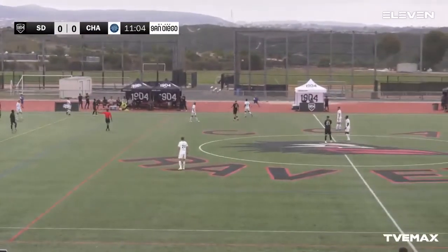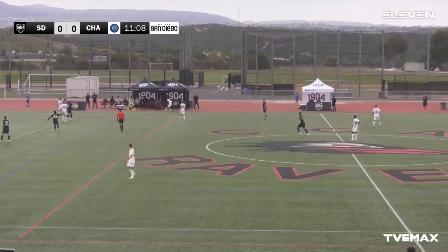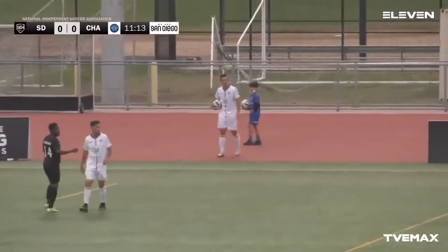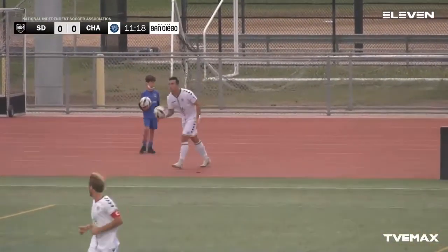Very similar, very identical teams as far as the numbers are concerned — two teams with very identical records as well: two-one-and-four overall, both with seven points, both tied ninth in the NISA standings.